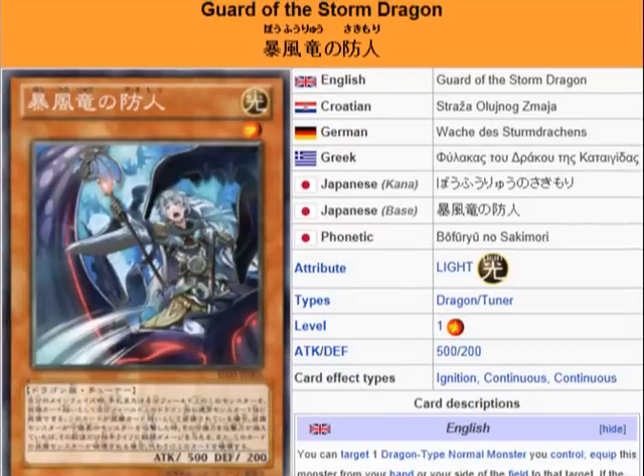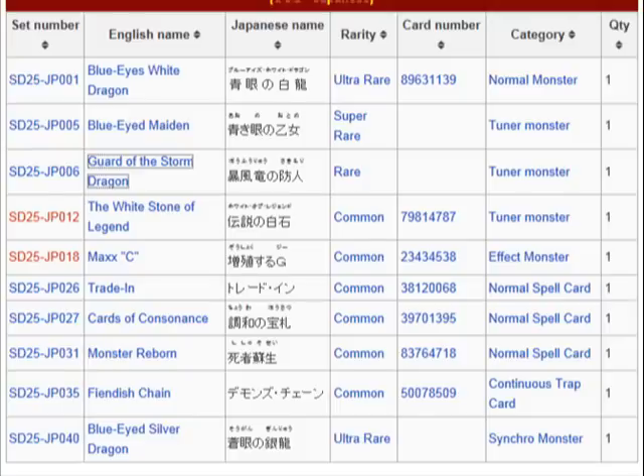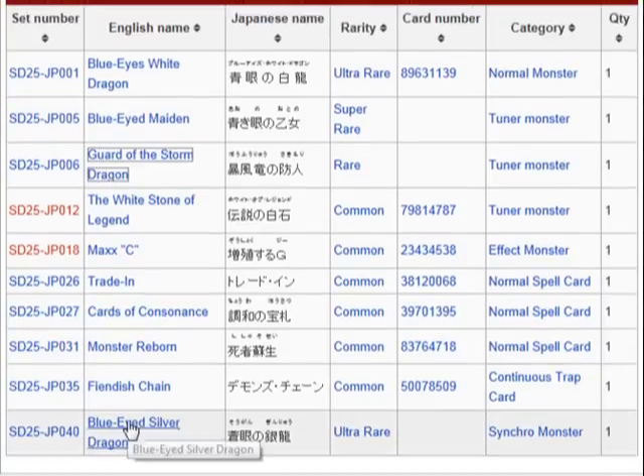So this is just some protection for your normal dragon monsters. Not to mention that it is a tuner also. It's an equip monster that inflicts piercing damage, but it's also a tuner monster that protects the monster it's equipped to. This is somewhat helpful — the reason I say somewhat is cause you don't really need to use this in a build necessarily. Cause there are other cards in the structure deck that help. But this is a nice addition to the structure deck.